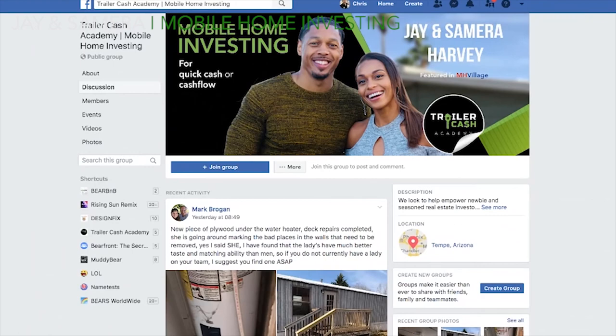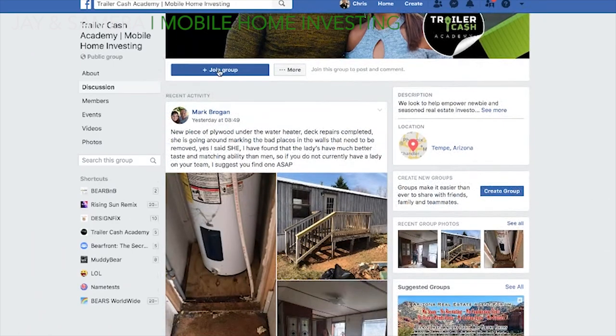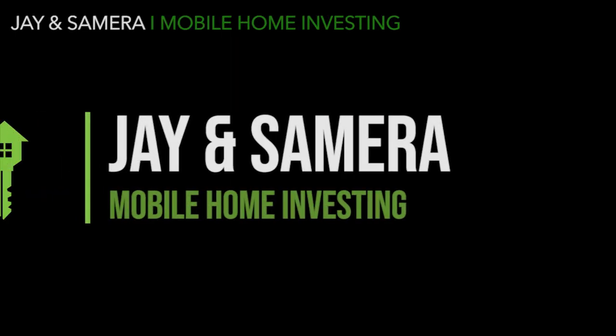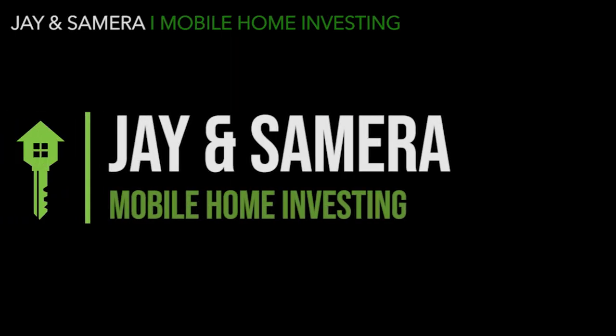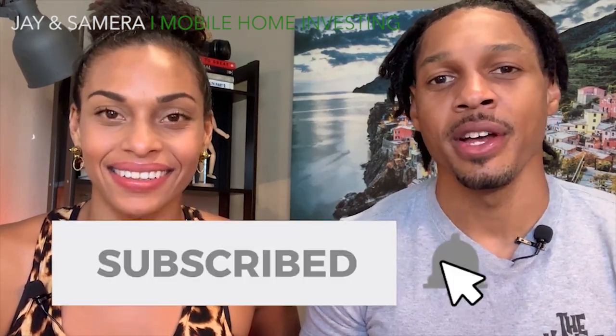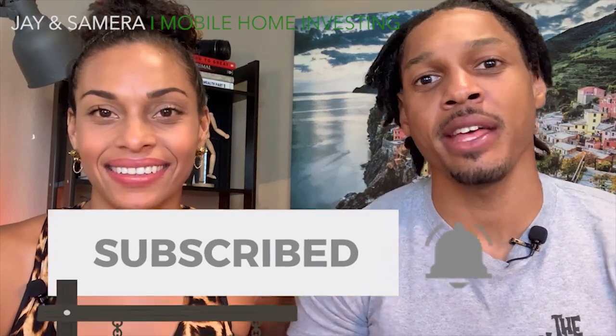If you want to join a community of trailer flippers just like you, we've started a Facebook community where we share tips, tricks, wins, and losses — please join and introduce yourself. If this video was helpful, share your feedback in the comments, hit the subscribe button, and hit the bell to be notified of new videos every week. Thanks so much for watching!